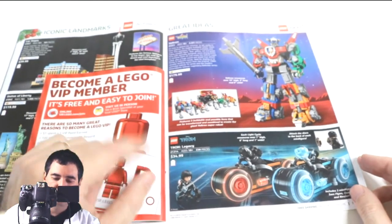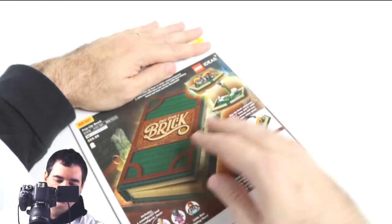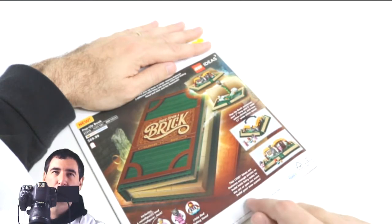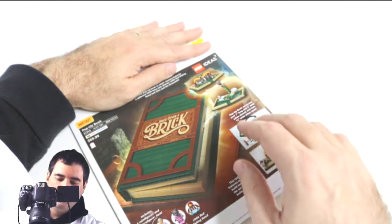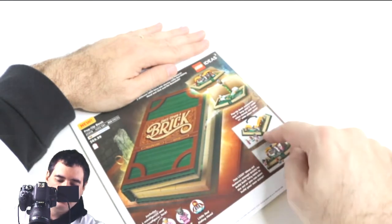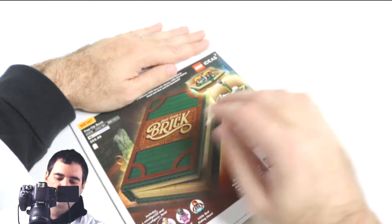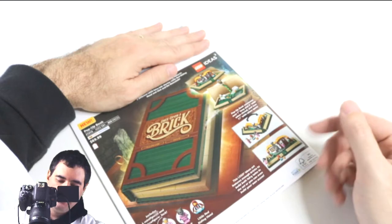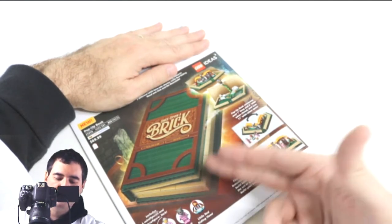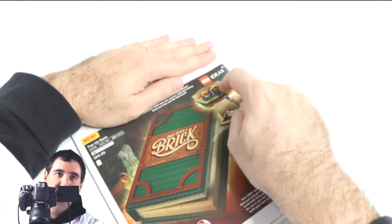On the back cover we have the Once Upon a Brick pop-up book. I think this is a fantastic idea — I believe it's done by JK Brickworks and you can go check out his channel. Not only can you play with the two scenes that come with the set and the included figures, but he has a whole bunch of different versions you can add to the book. I just find it amazing that they've integrated a pop-up book into Legos — highly recommend picking that up, especially if you like Lego Ideas.